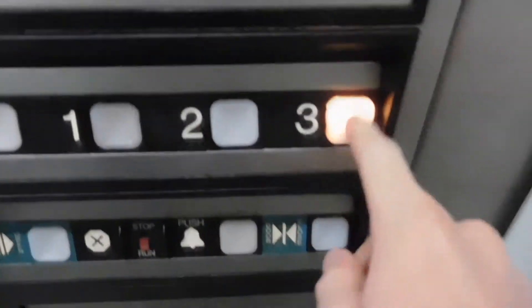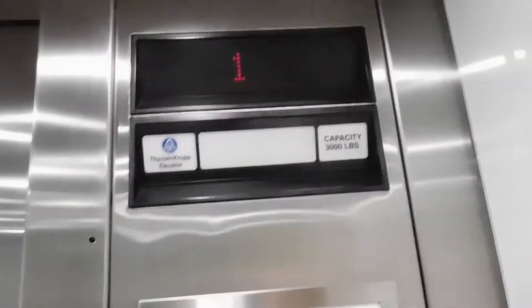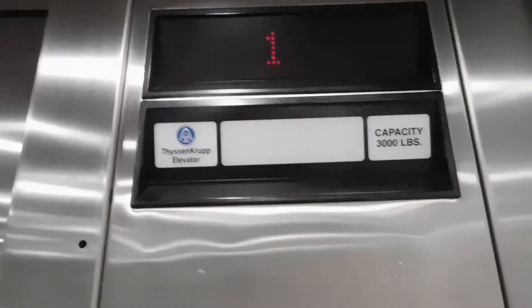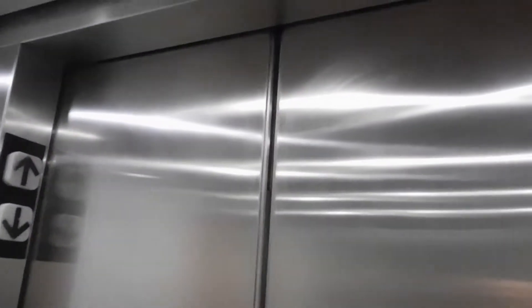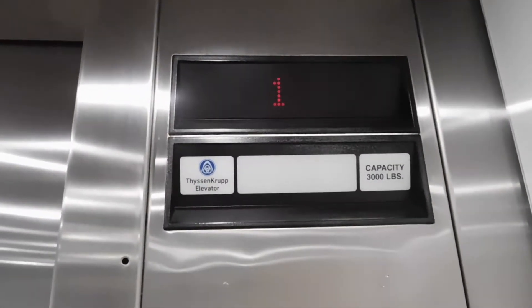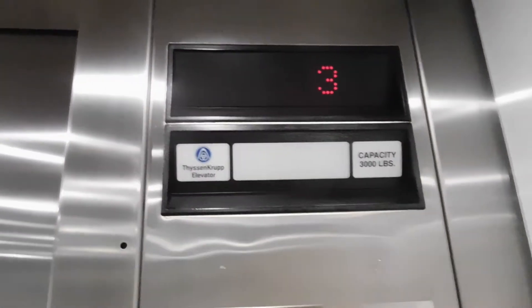Let's go up to three. Actually, it was originally a Dover — it is a Dover, but they put that ThyssenKrupp floor indicator in. You're a Dover and we're stopping at one. This is a phantom stop. Continue our way to three. And here we are at three.